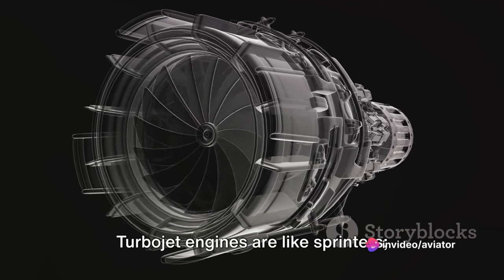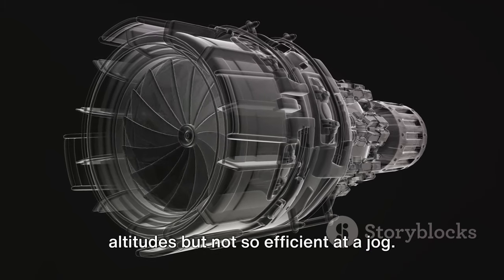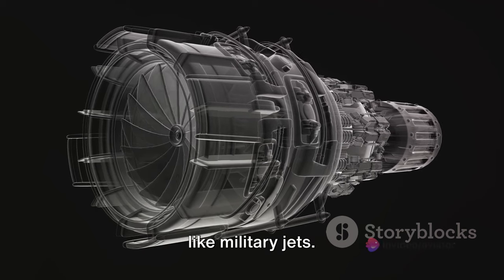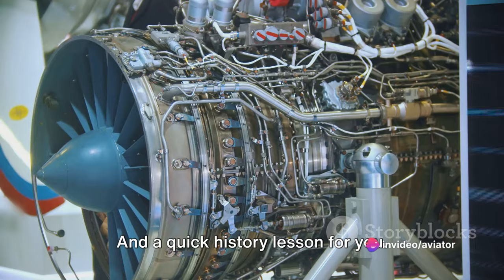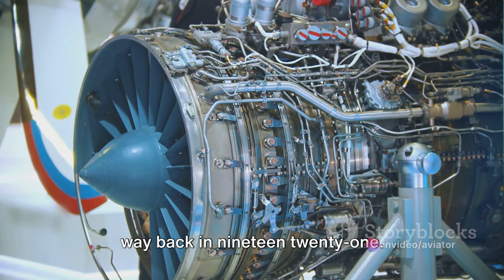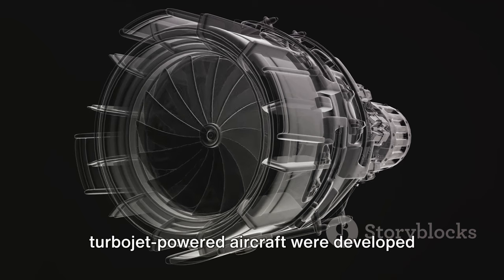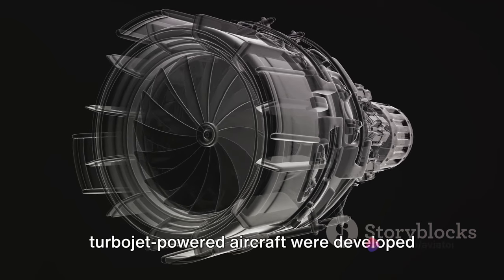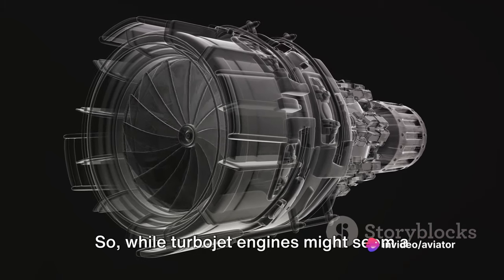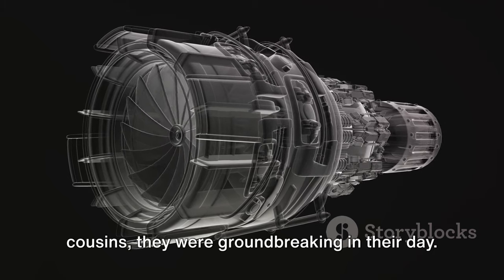Here's the catch: turbojet engines are like sprinters. They're brilliant at high speeds and altitudes, but not so efficient at a jog. That's why they're best suited for aircraft that require high-speed travel, like military jets. And a quick history lesson: the concept of the turbojet was patented way back in 1921, but it wasn't until the 1930s and 40s that the first turbojet-powered aircraft were developed and used in World War II.